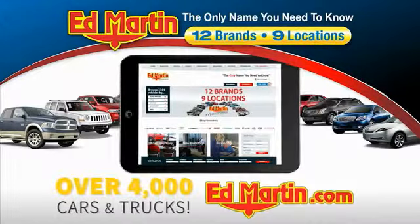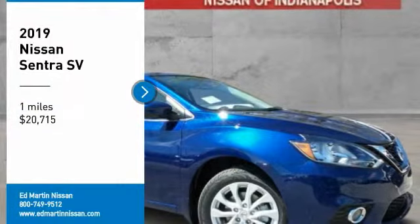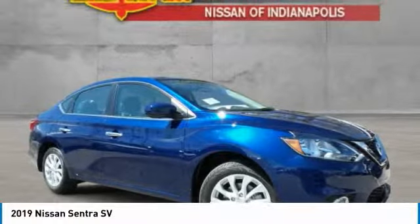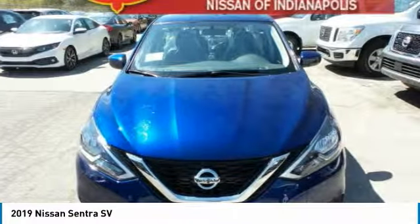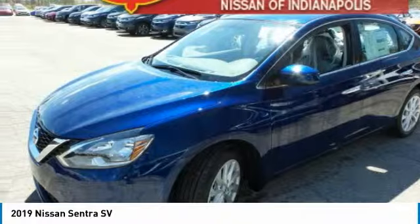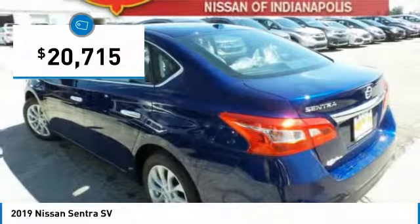You can also shop over 4,000 more cars and trucks online at edmartin.com. Come test drive the 2019 Sentra. With its spacious and versatile interior and stellar fuel efficiency, the Nissan Sentra is the obvious choice for anyone who wants to enjoy a stylish and comfortable ride, and is priced below $25,000.